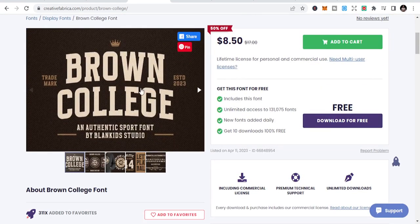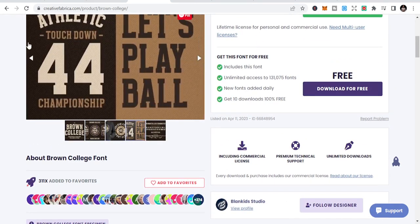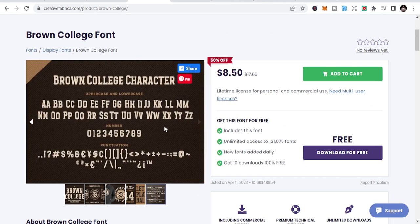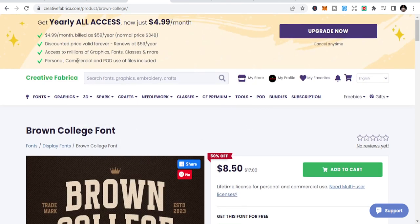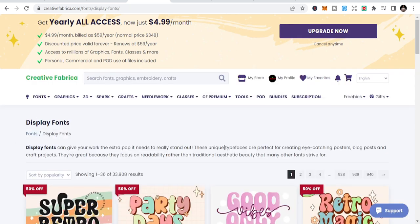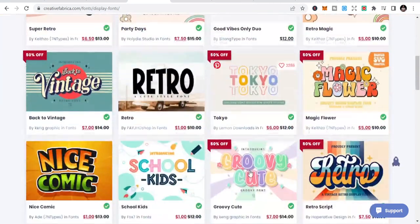I want to do bold text, so you can see this font available on Creative Fabrica to use for your project. If you are going to do t-shirts, mugs, or other great projects, these are the fonts you need. Let's go back to display fonts.